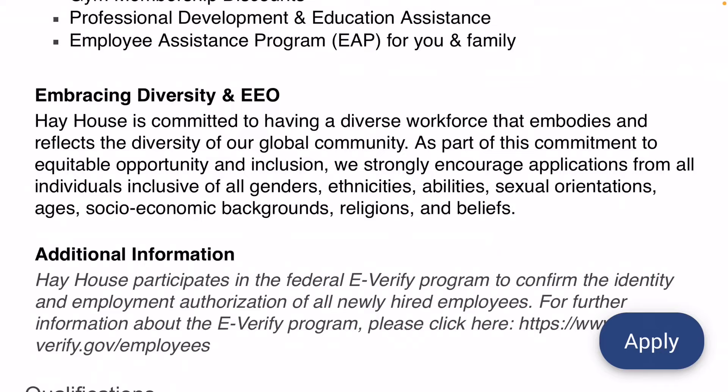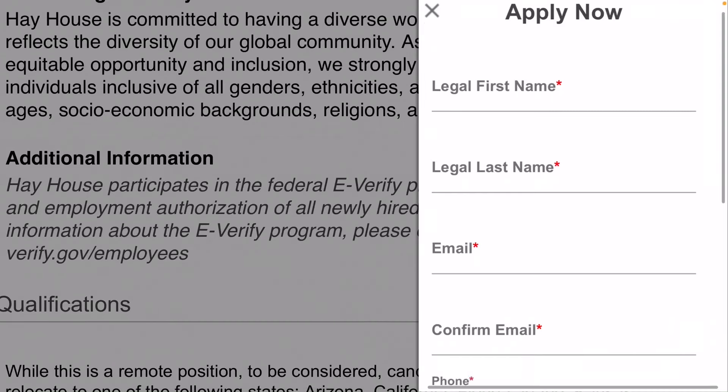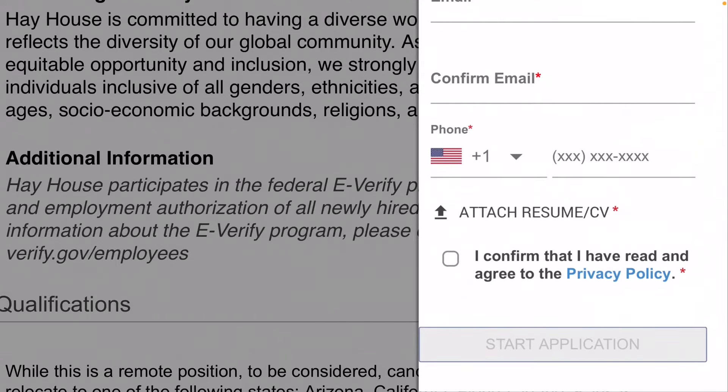When you're ready to apply, hit the apply button and put in your first name, last name, email, and confirm that email. You'll also put in your phone number. You can attach your resume and cover letter right there — I'm actually on my phone right now, so you can do it from your phone too. Hit 'I confirm that I've read and agreed to the privacy policy' — make sure you read that by clicking the blue link — and then hit 'Start Application.' It will take you through all the prompts, and then you'll be waiting to hear back for an interview.